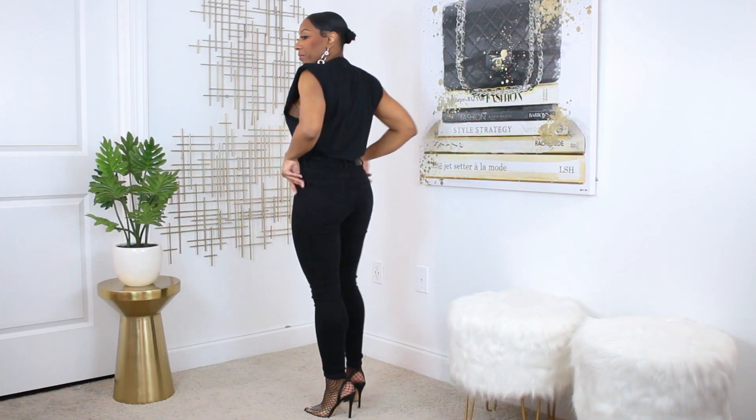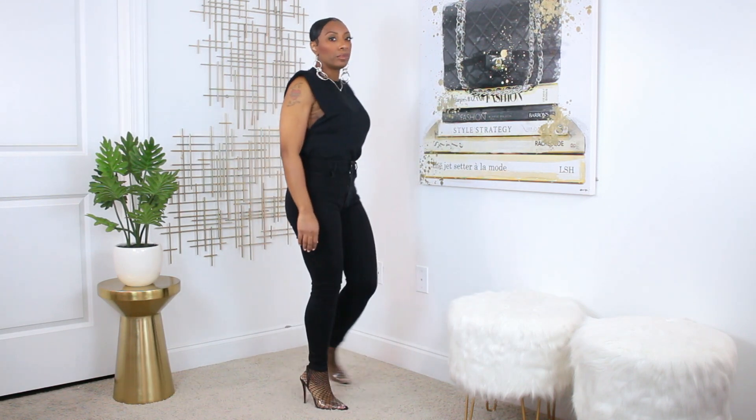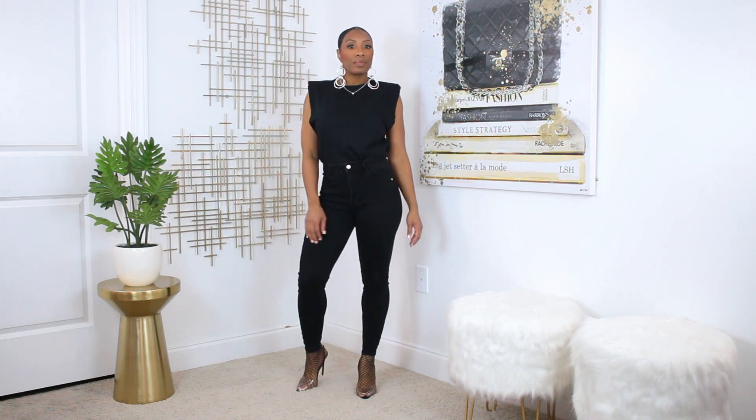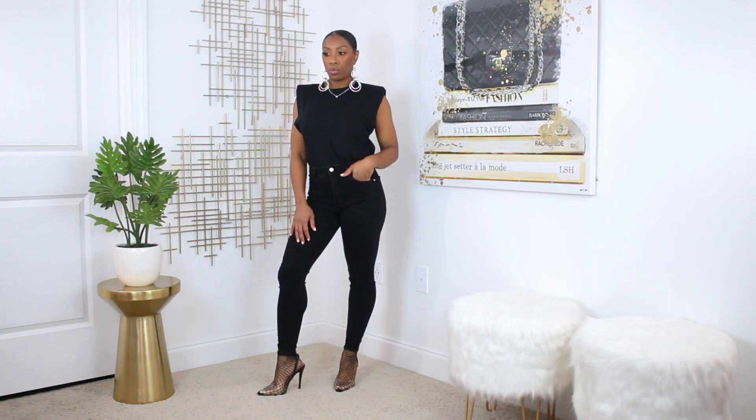Next up we have this same black muscle tee — it has padded shoulders and that muscle tee look. I'm going to pair it with some solid black skinny jeans from H&M. I love that they are solid black, not like a black wash — they are black black. These are super comfortable with a lot of stretch. We have a black on black look. I think that's really sleek and pretty. On the bottom I have these really trendy mesh pumps that I added for a little bit of something. I really like this look all together.